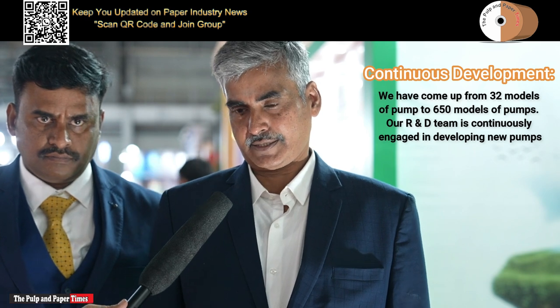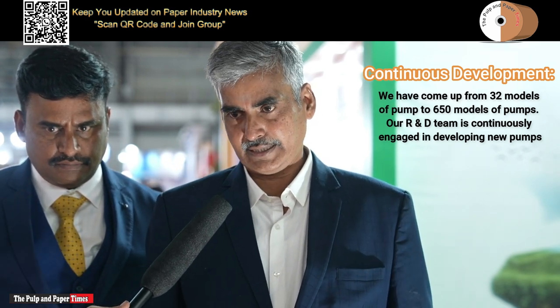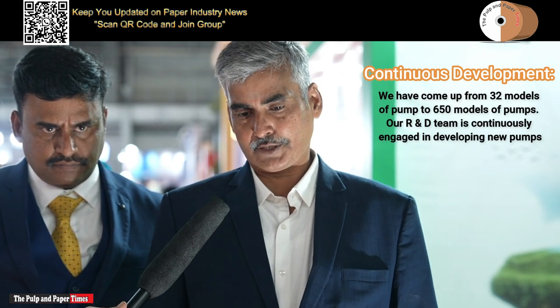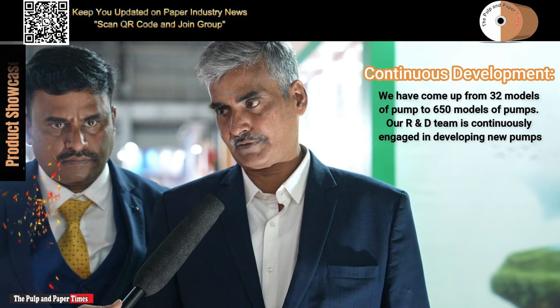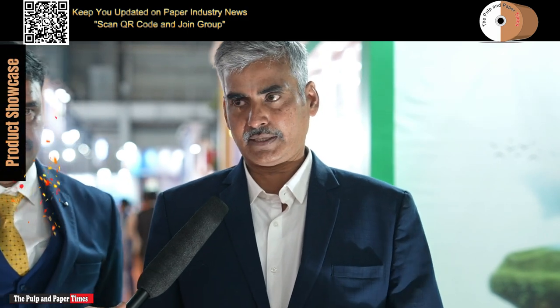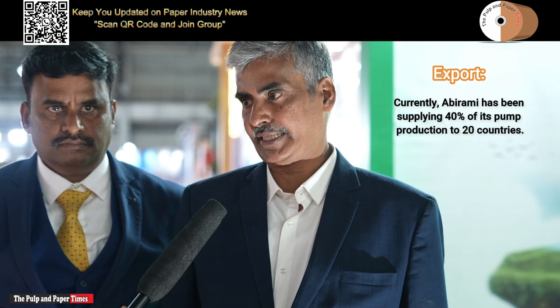New development is a constant process. Earlier we had very few models — the ISO standard was 32 models only. From that we have developed 600 to 650 models. This is a continuous process; our R&D team is continuously working on all aspects — efficiency as well as development. We are presently supplying to almost 20 countries.